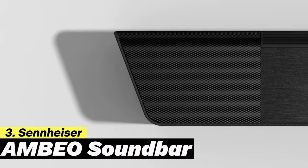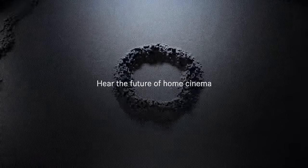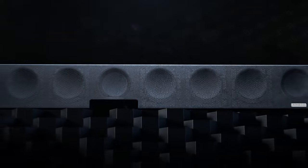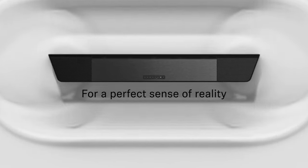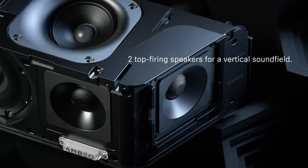Sennheiser Ambio Soundbar: This premium soundbar delivers rich, deep bass and immersive 3D sound with its 13 advanced level drivers and realistic 5.1.4 channels. Each movie, music, and game pulls you right into the heart of the action, while Sennheiser's exclusive Ambio 3D technology and advanced room calibration make the most of your home's acoustics.